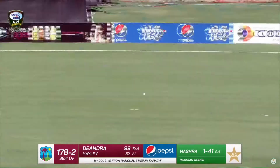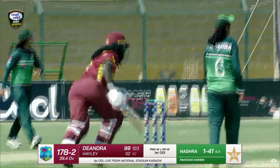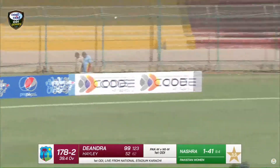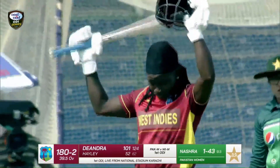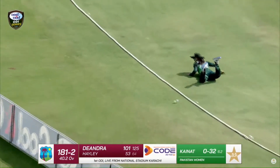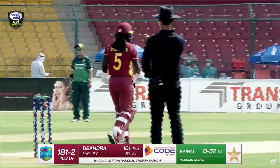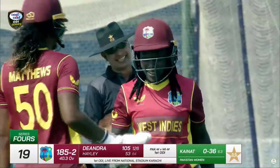A well-deserved century for Doton — her second century in international cricket. Well played. Ten over the head of long-on, a nice effort by the fielder but couldn't stop the ball, and one more boundary for the West Indian team.